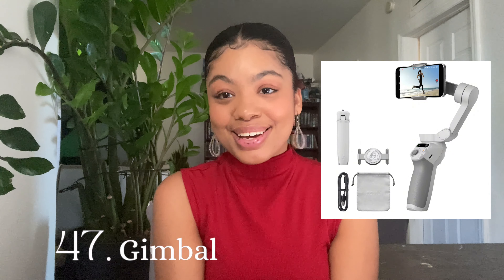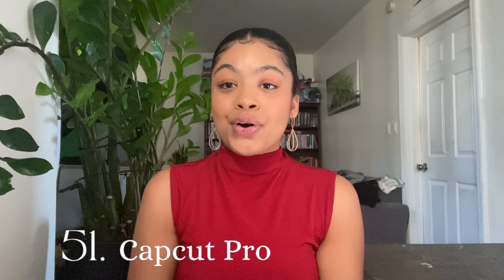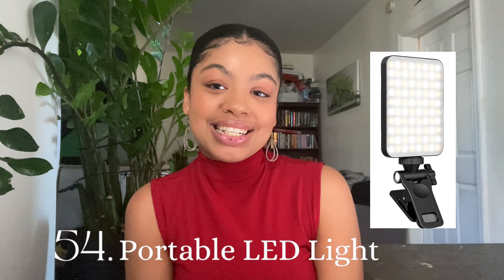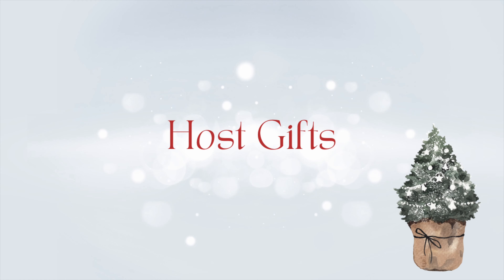Gifts for content creators: a vlogging camera, a gimbal, an OctoBuddy, a tripod, Final Cut Pro, CapCut Pro, Canva Pro, a microphone, a portable LED light, an external hard drive, and an SD card reader.